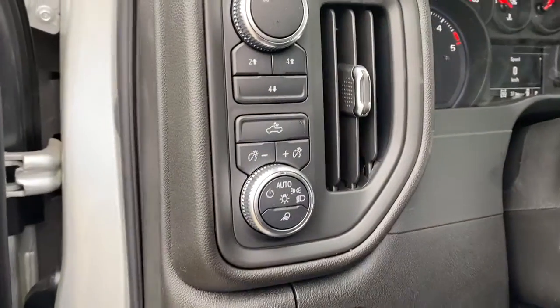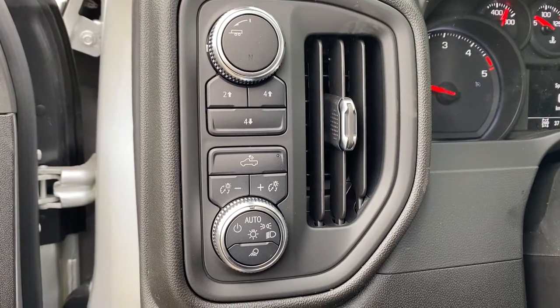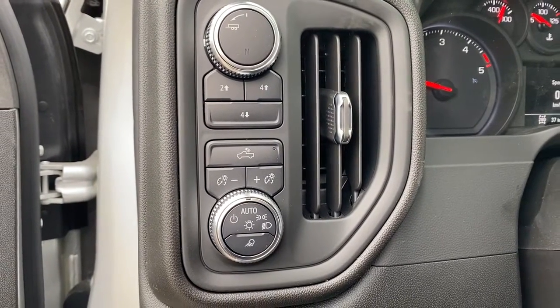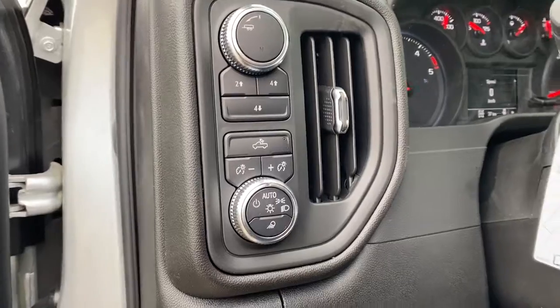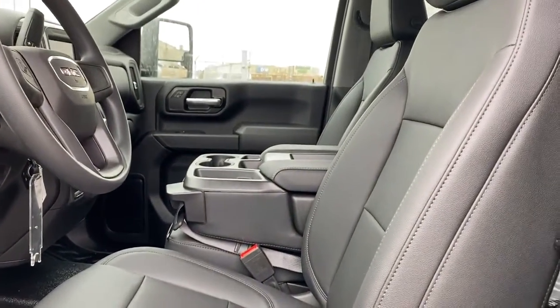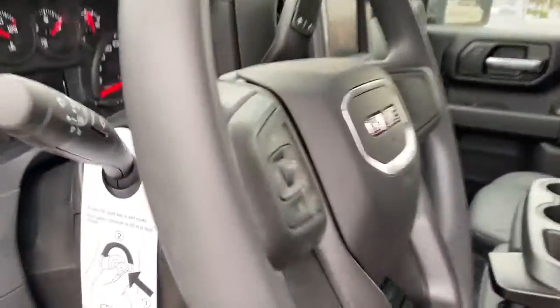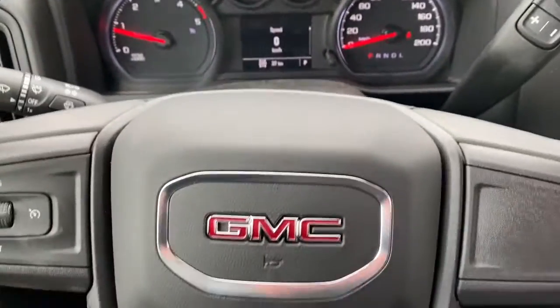The left of the steering wheel has trailer mode, two-wheel drive, four-wheel drive, and some interior and exterior lighting buttons and dials. Leather interior. That center console folds up into an additional seat. Next, I'll climb in and we'll take a look at the steering wheel.